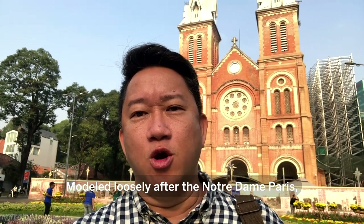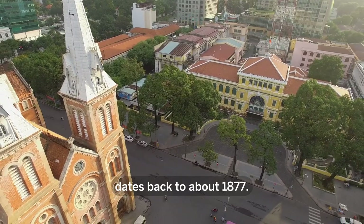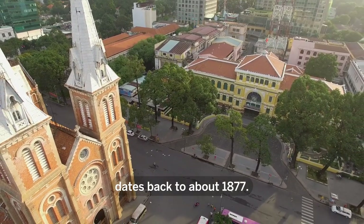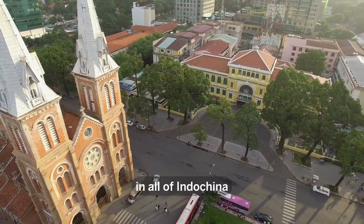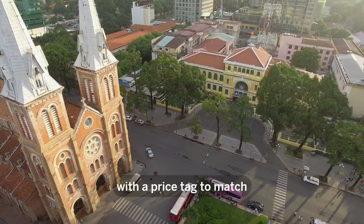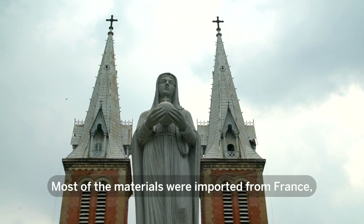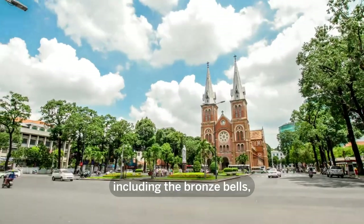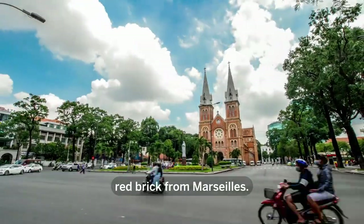Modeled loosely after the Notre Dame de Paris, Saigon's Notre Dame Cathedral dates back to about 1877. When it was completed, it was considered the finest work in all of Indochina, with a price tag to match at about 2.5 million francs. Most of the materials were imported from France, including the bronze bells, the stained glass, and the beautiful red brick from Marseille.